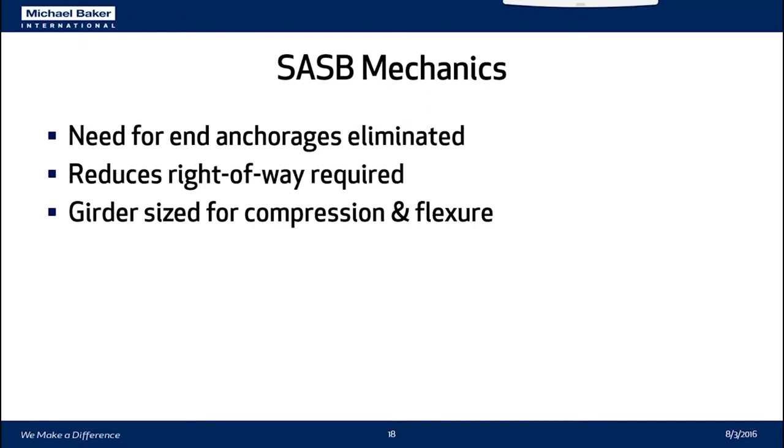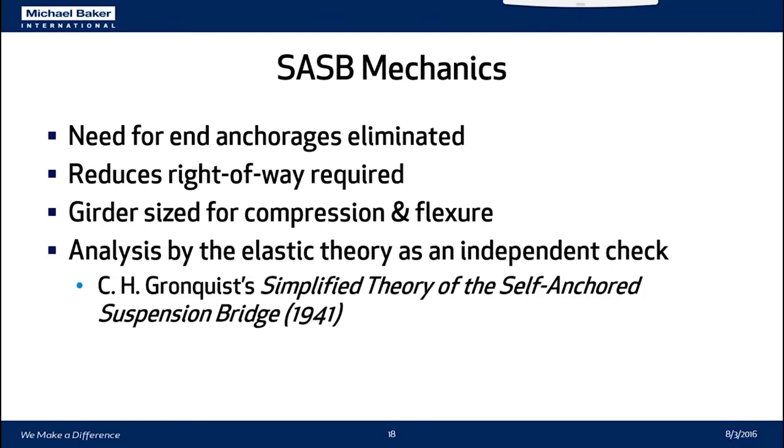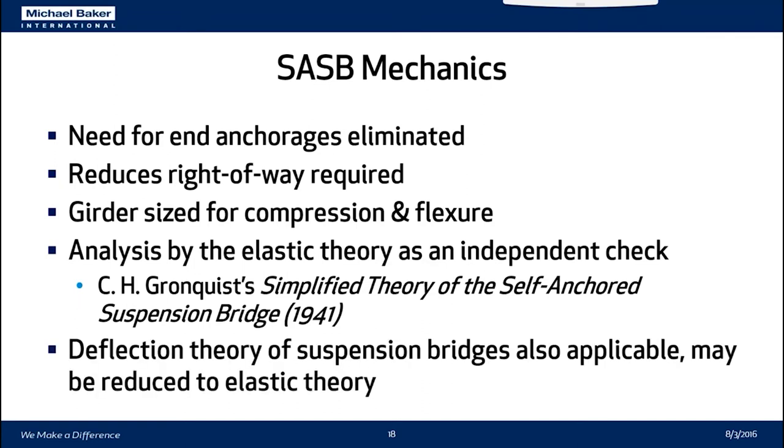A lot of our research went into figuring out how to check our MIDAS model. Self-anchored suspension bridges can be analyzed elastically. There was a treatise by Carl Gronquist — a member of ASCE writing a thesis — called 'Simplified Theory of the Self-Anchored Suspension Bridge.' Gronquist collected all material written to date in 1941 and compiled it into a method of analysis. The typical deflection theory used for suspension bridges is also applicable, but you can take the deflection theory and reduce it by making certain assumptions to arrive at the elastic theory presented by Gronquist.